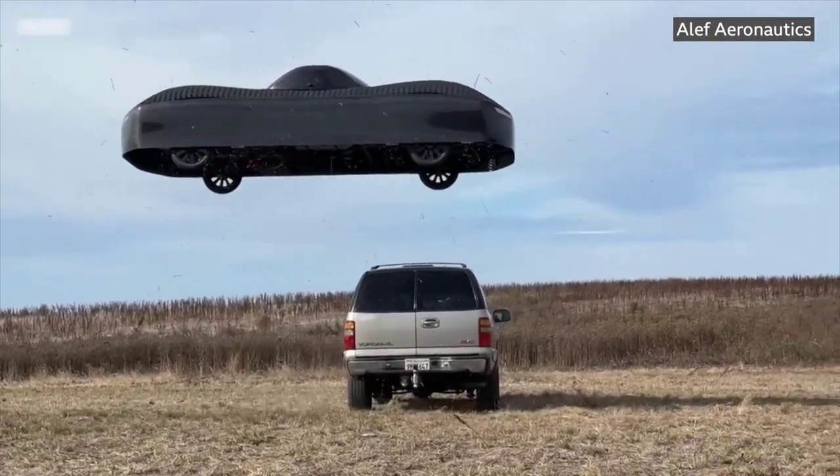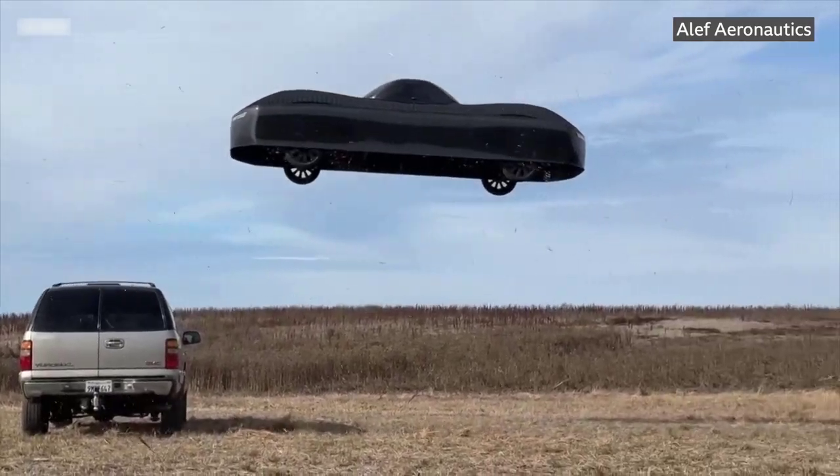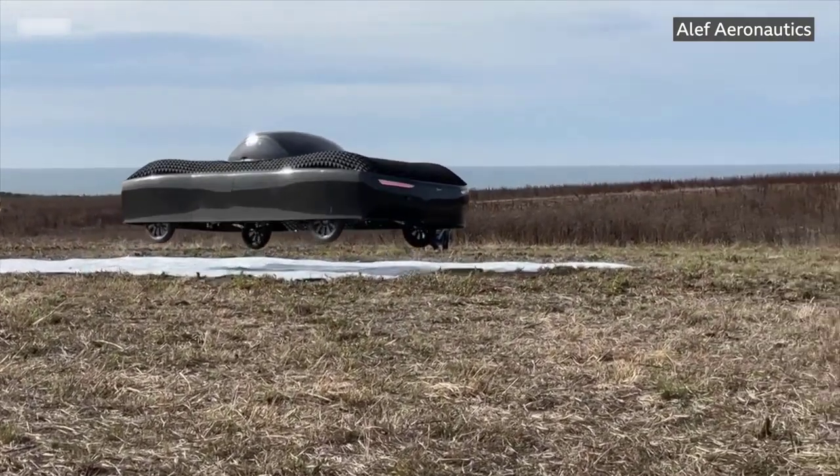No, your eyes are not deceiving you. That really is a flying car. A U.S. startup recently released footage of an ultralight pre-production version of its vehicle.